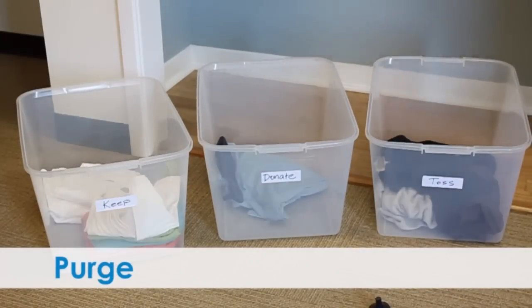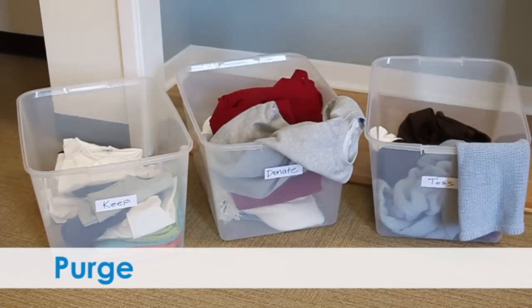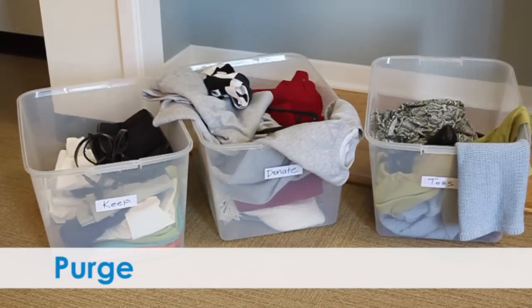Purge. You'll know if it's clutter if you don't love it, if you haven't worn it in more than a season, and you have multiples of the same thing or it no longer fits.